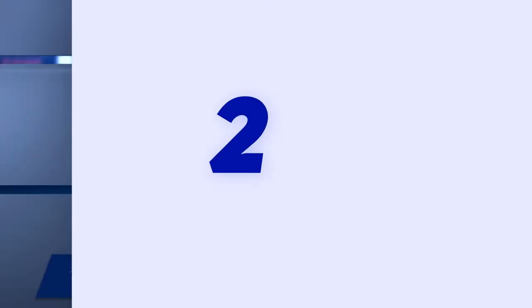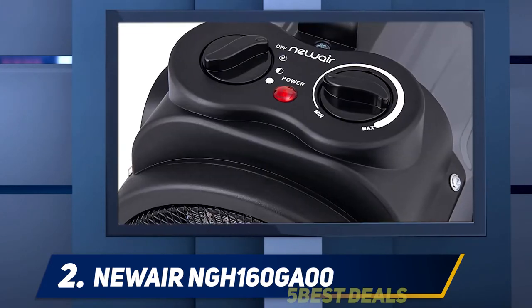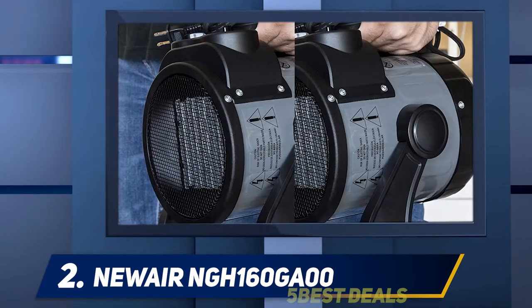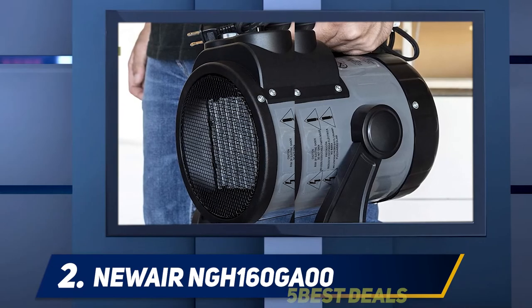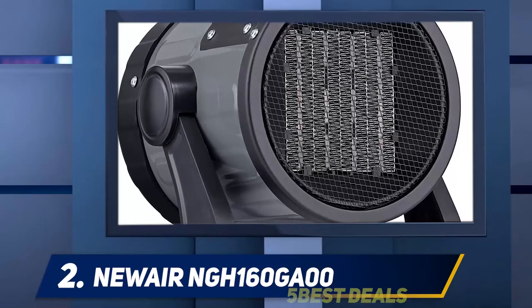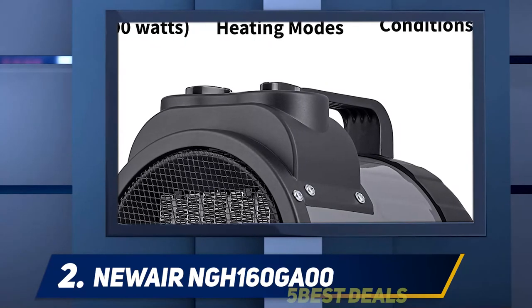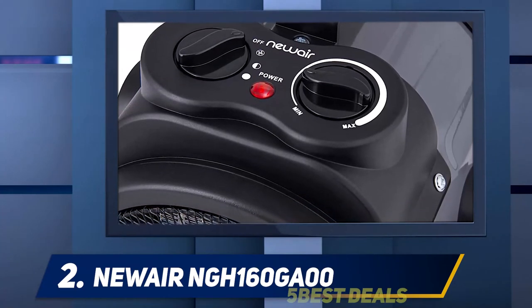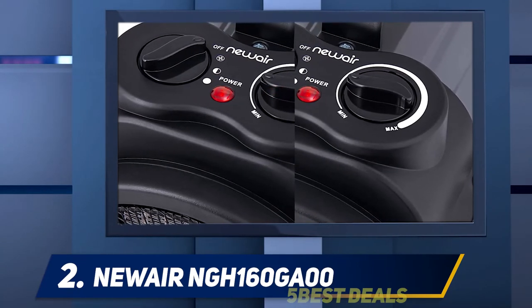Coming in at number 2: the New Air NGH 160GA00. The New Air Electric Garage Heater is much loved and praised by its customers. It has adjustable temperature control settings and runs on two heat modes. Most importantly, this heater model is cool to touch. It has an internal thermostat and comes with an automatic shut-off button. Customers prefer this heater because it features a tilted head and an easy carry handle. It is built to last and shows rugged construction, encased in a rugged shell.